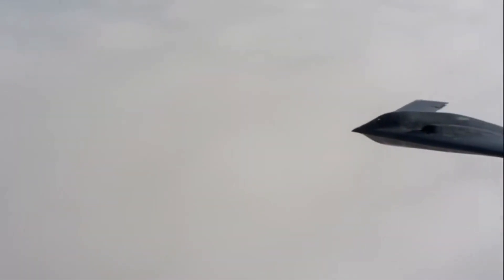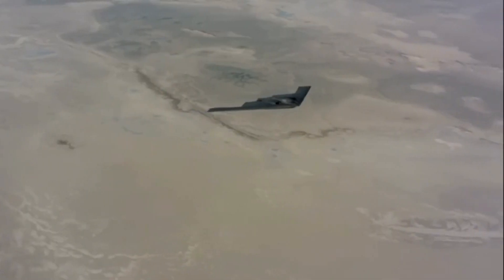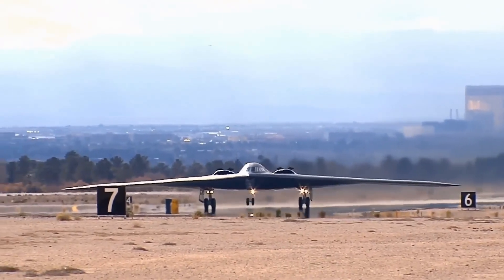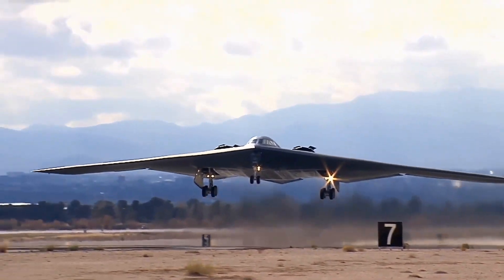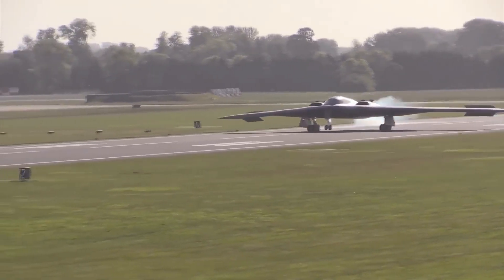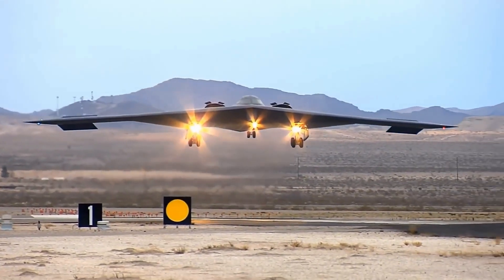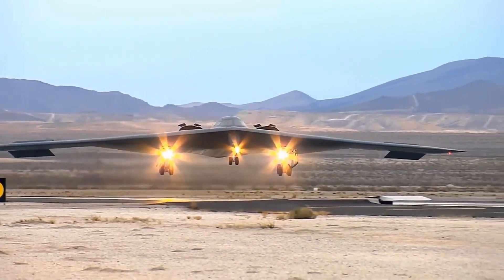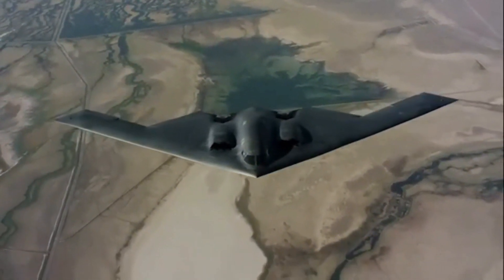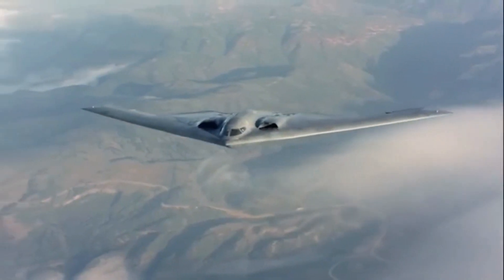In Iraq, the B-2 was part of the shock and awe campaign, targeting critical infrastructure and military installations with pinpoint accuracy. Its stealth capabilities allowed it to penetrate heavily defended airspace undetected, delivering JDAMs and other precision-guided munitions on target. The B-2's role in disabling Iraq's air defenses and command centers was crucial in the early stages of the conflict. In Afghanistan, operating from bases as far away as Diego Garcia, it carried out sorties against Taliban and Al-Qaeda positions with precision and minimal collateral damage, solidifying its reputation as a versatile and formidable asset in modern warfare.